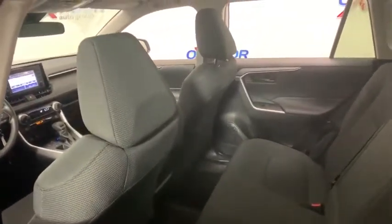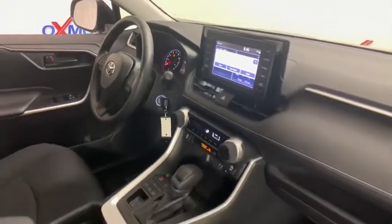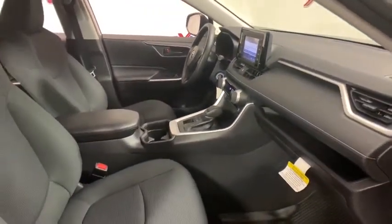Traction control, dual airbags, power steering, four-wheel disc brakes, trip computer, rear window defroster, power windows, electronic stability control, brake assist, tachometer, overhead console.